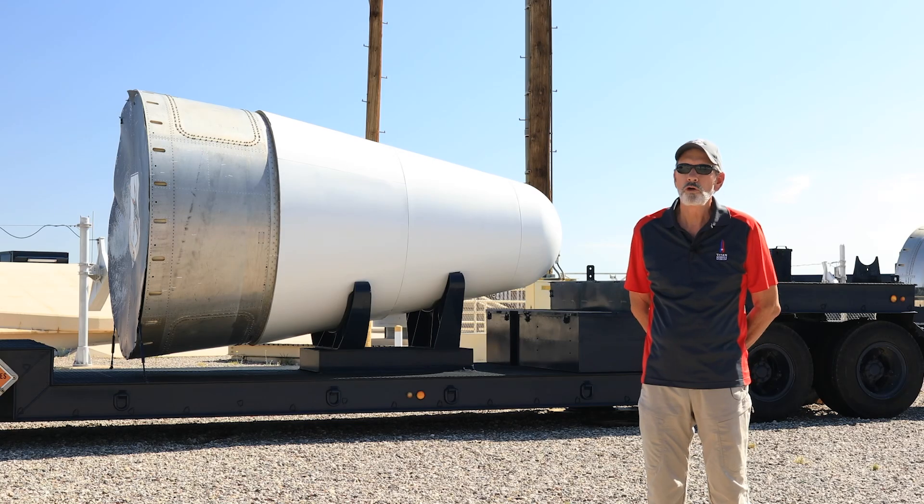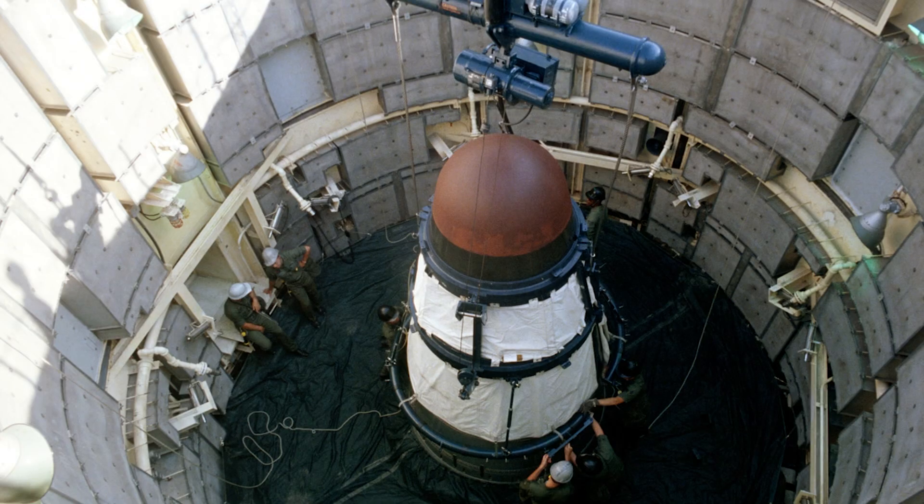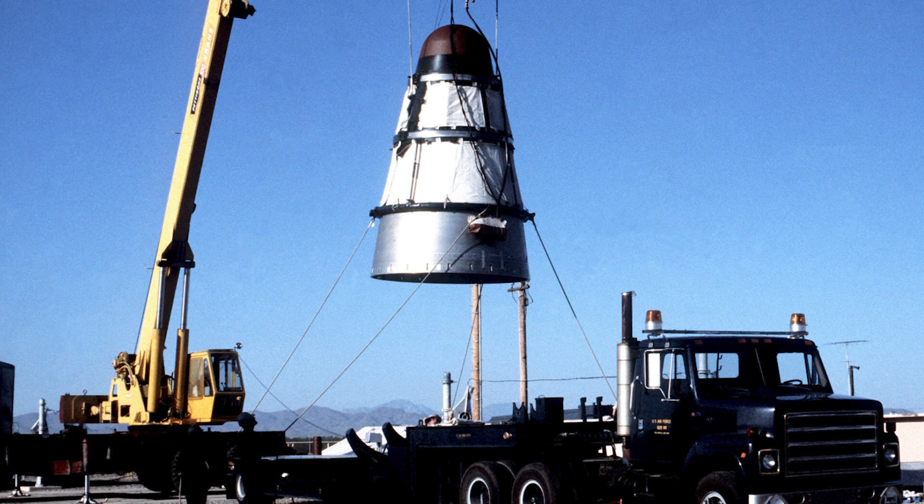The warheads would be removed from the missile if any maintenance had to be done. They would be put back on the trailer and taken back to the wing commander's post at Davis-Monthan Air Force Base to do upgrades or service the warhead.